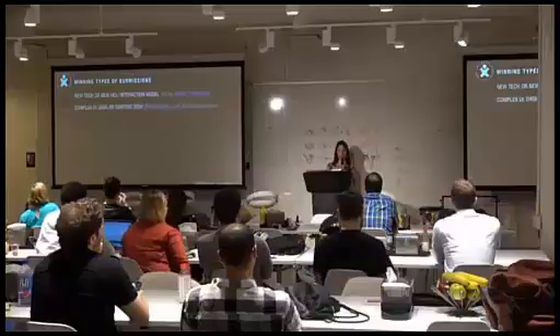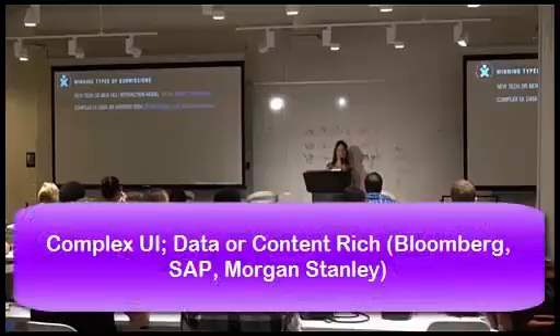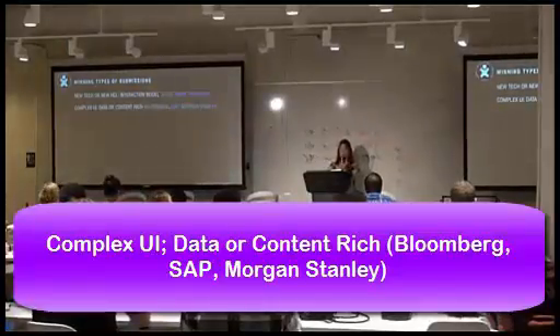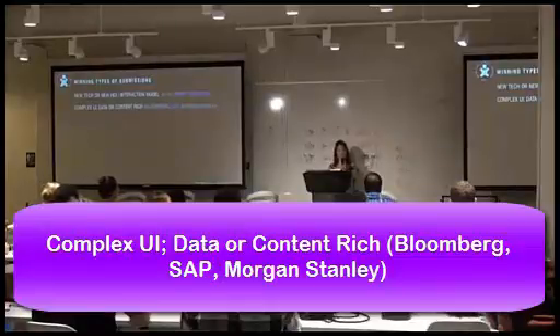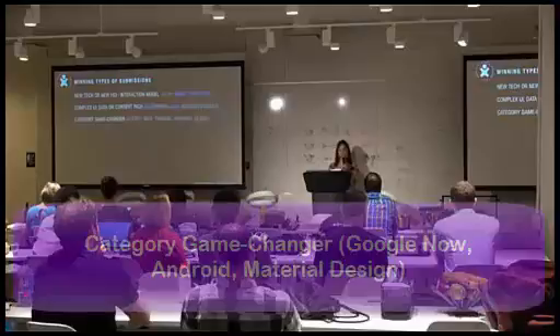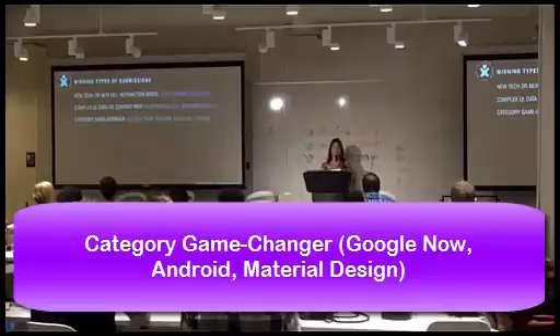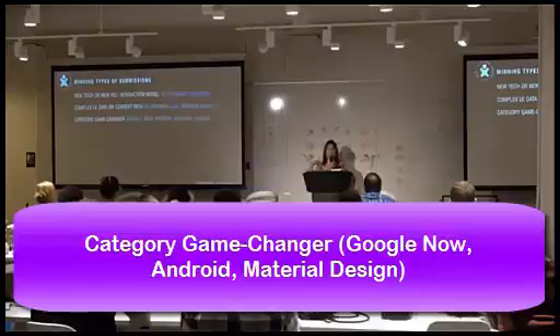We also see really complex datasets — like when Morgan Stanley won or SAP. Enterprise software that deals with a lot of data, financial data, etc. That tends to be a big category because UX is very important. Then category game changers: Google has won top awards for several years, submitting things that have been game changers in the industry like Google Now or the Android operating system. Obviously that's not something most of us are able to submit, but it certainly has a big impact on user experience and our industry.